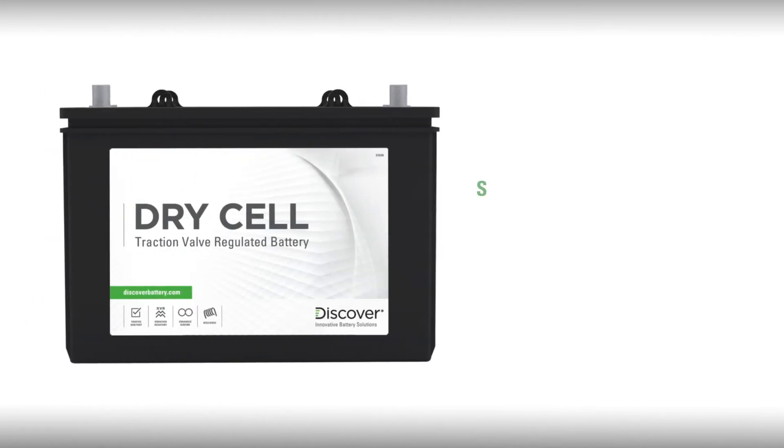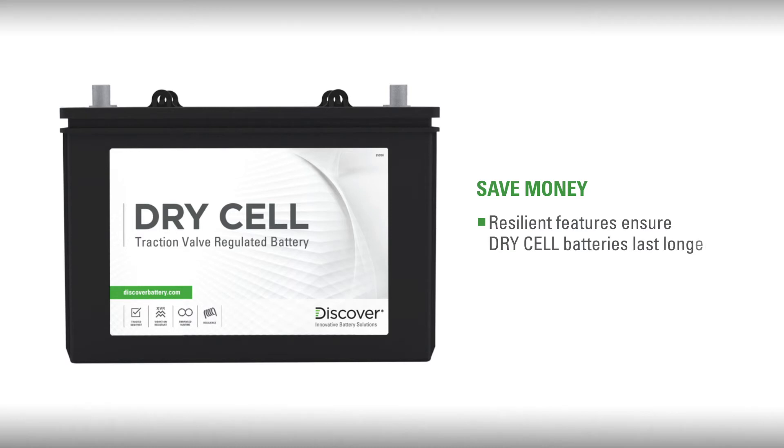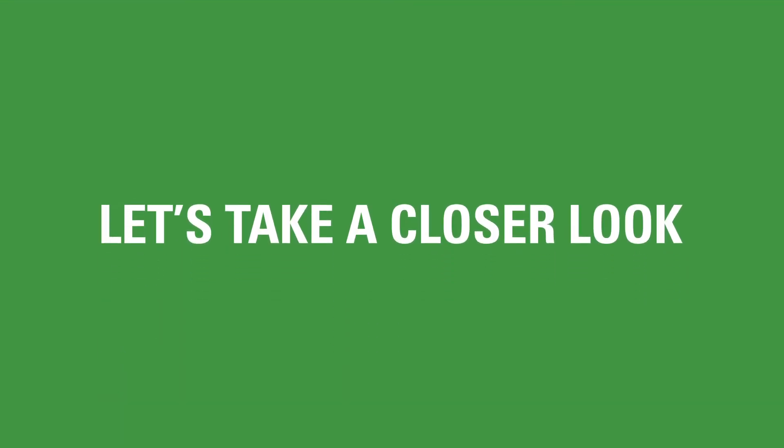Thirdly, and most importantly, Discover will save you money with battery technology and resilient features that ensure Dry Cell batteries last longer. So, let's take a closer look.